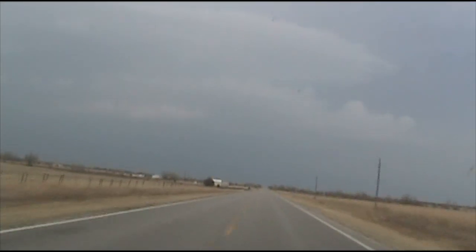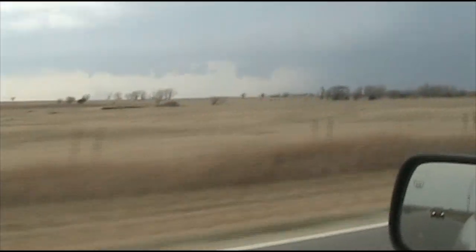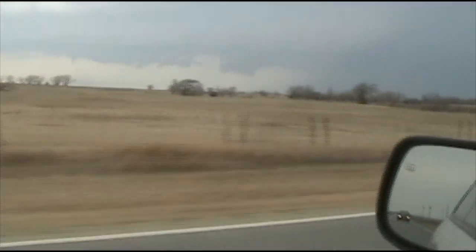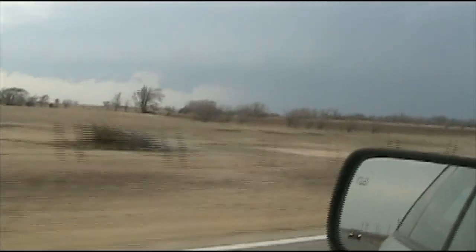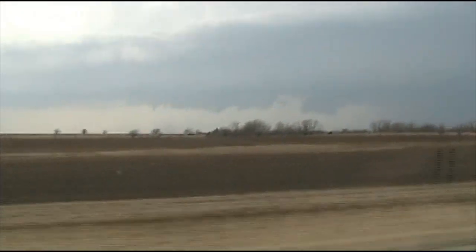We're moving in on another storm, and we're passing people because they're all going slow. It's looking better. Definitely high base and low top. It's kind of a shrunk version here, but I'm really liking what I'm seeing over here as far as what's going on.